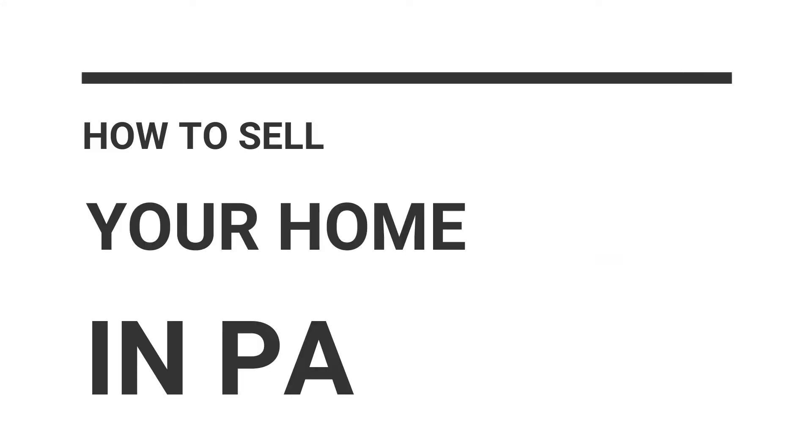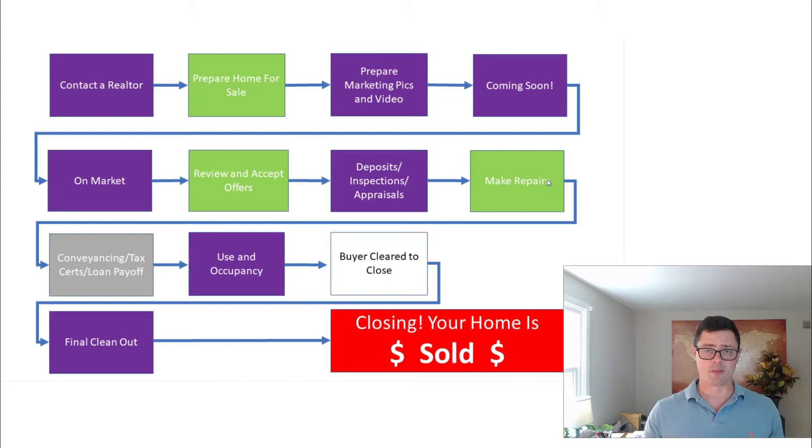Hey everyone, it's Rob from Vanguard Realty Alliance. Today I'm going to go through the steps to selling your home in Pennsylvania. It's a great time to sell your home right now post-COVID because the prices are up and everything's a bidding war. I'm an engineer so I made a flowchart to show you how the process goes and I'm going to take you through it step by step. There are about 12 major steps to selling your house, and you're going to have a team of professionals around you to help make that happen.